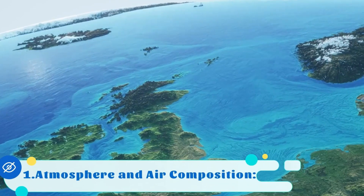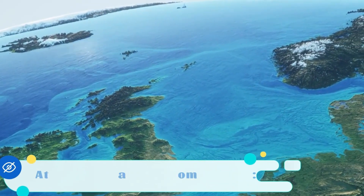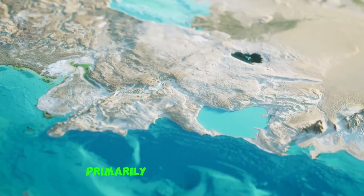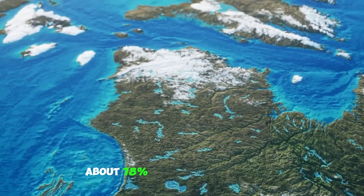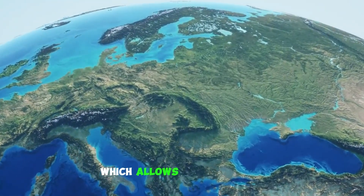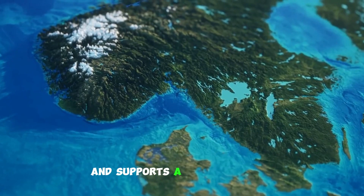1. Atmosphere and air composition. Earth, our planet, boasts a thick atmosphere primarily composed of nitrogen, about 78%, and oxygen, around 21%, which allows us to breathe and supports a stable climate.